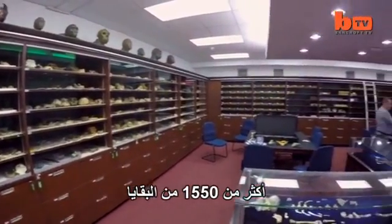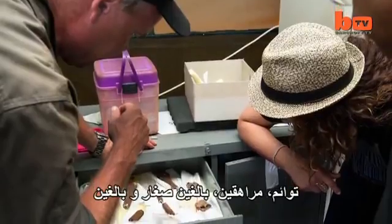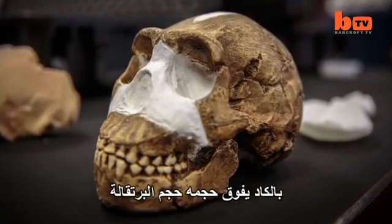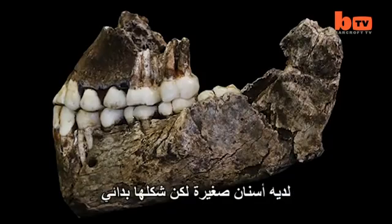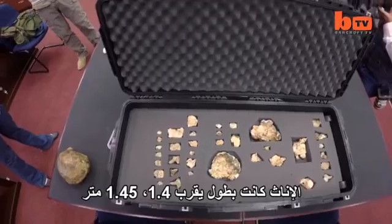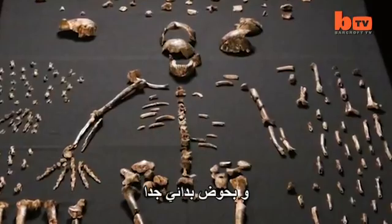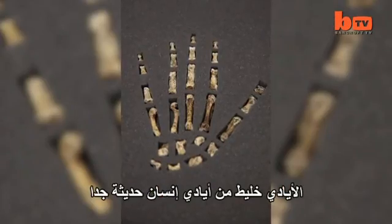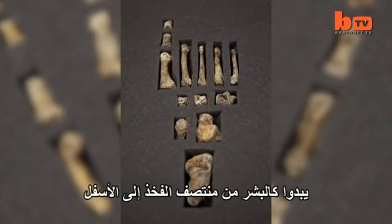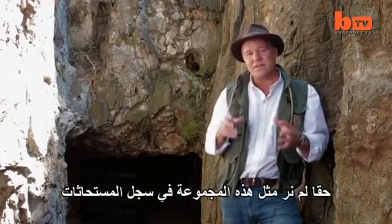More than 1,550 remains representing more than 15 individuals — from infants, babies, toddlers, tweens, teenagers, young adults, adults and elderly. This species is remarkable: it's got a tiny brain, barely larger than an orange, with small teeth that are primitive in shape, stanced across a relatively tall body — maybe a meter and a half tall in the males, females about 1.4 to 1.45 meters. Skinny, with human-like arms but an ape-like thorax and chest, with a very primitive pelvis. The hands are a mix between very advanced human-like hands, but the fingers are curved like very primitive ancient human ancestors. From mid-thigh down it looks like a human — long legs, human-like feet. Really a combination that we've never seen before in the fossil record.